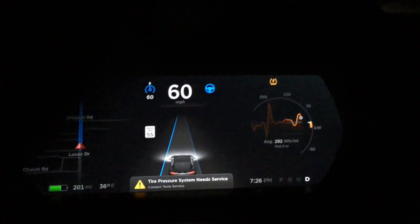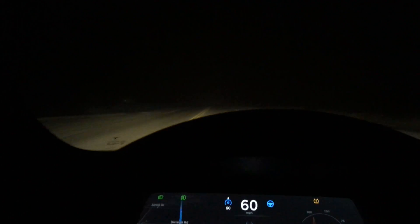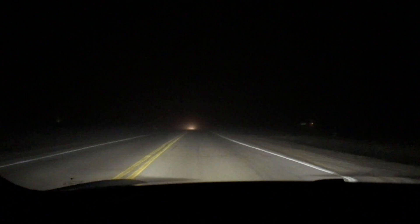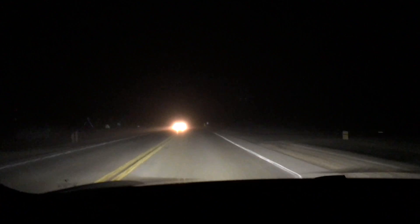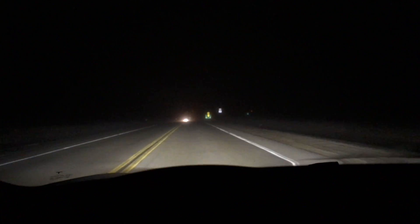I have not had to steer or touch the steering wheel at all in about 15 minutes, and you can see how foggy it is just by seeing the other cars' headlights. It's pretty foggy now.